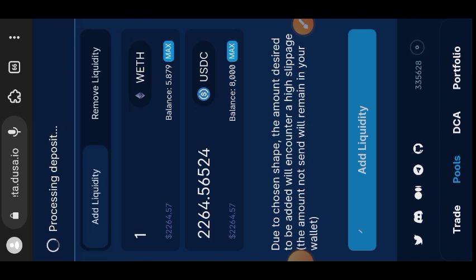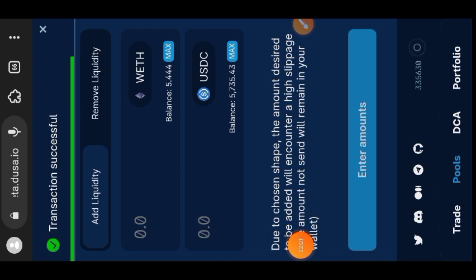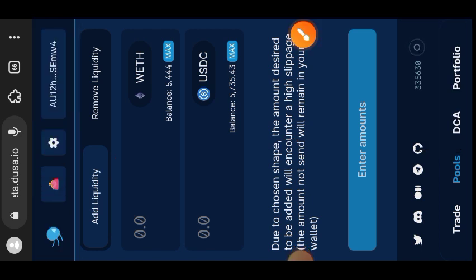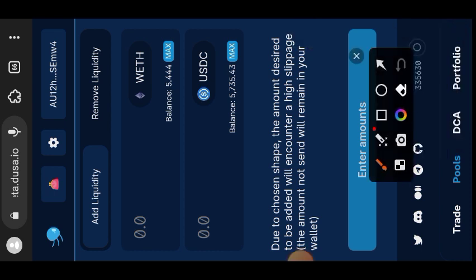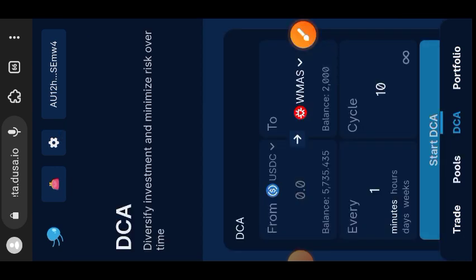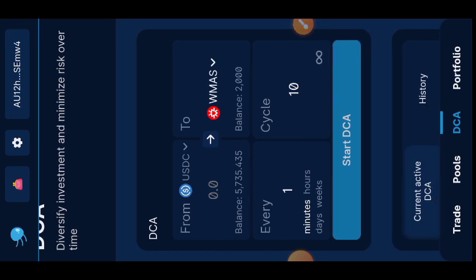We have done two things: traded between tokens and added tokens to the liquidity pool. The next interaction is dollar cost averaging — DCA. Go to the bottom right beside Pools and choose DCA. Dollar cost averaging is when you want to buy a token but don't want to spend all your money at once — you buy bit by bit based on market changes, buying on price dips.